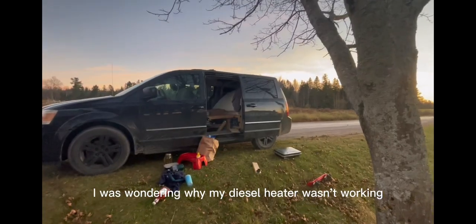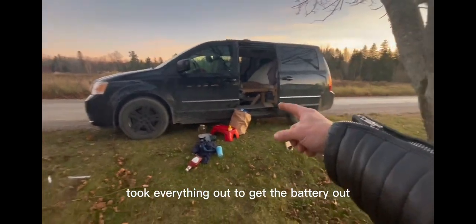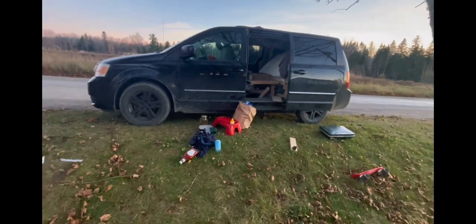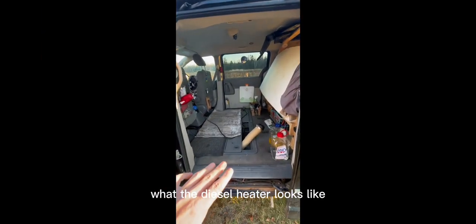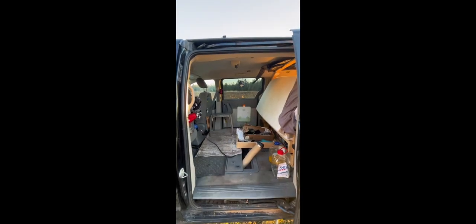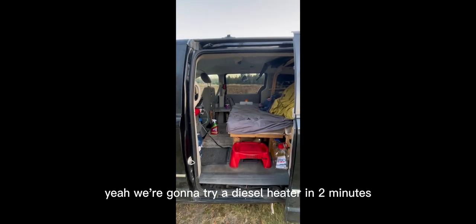I was wondering why my diesel heater wasn't working. I took everything out to get the battery out, and once I checked the percentage it was at zero percent — so now I'm not even worried, I know what the problem was. That's what the diesel heater looks like without all the shenanigans in there. We're gonna try the diesel heater in two minutes — testing the diesel heater. You can hear it.